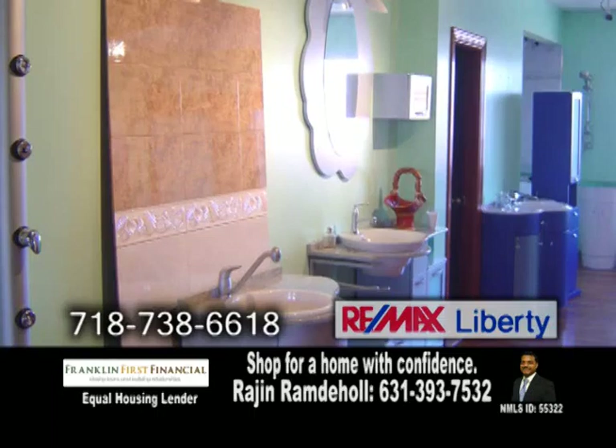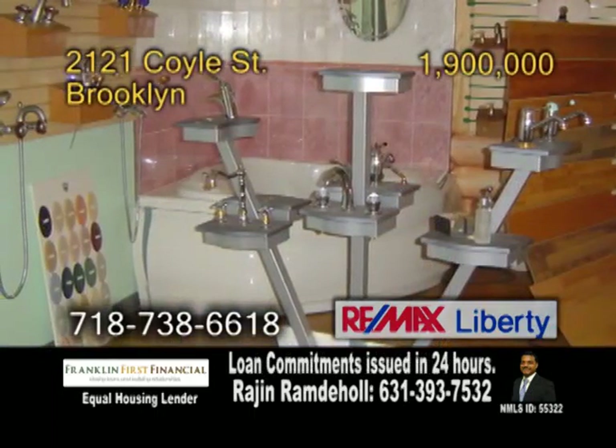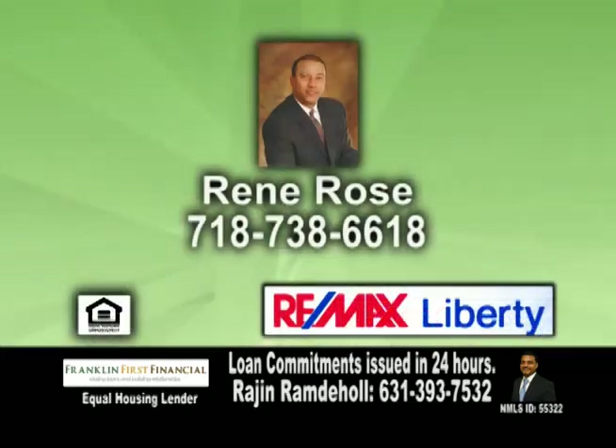This is a great opportunity to buy and to own the building. The seller is very motivated. For more details, contact Renee Rose.